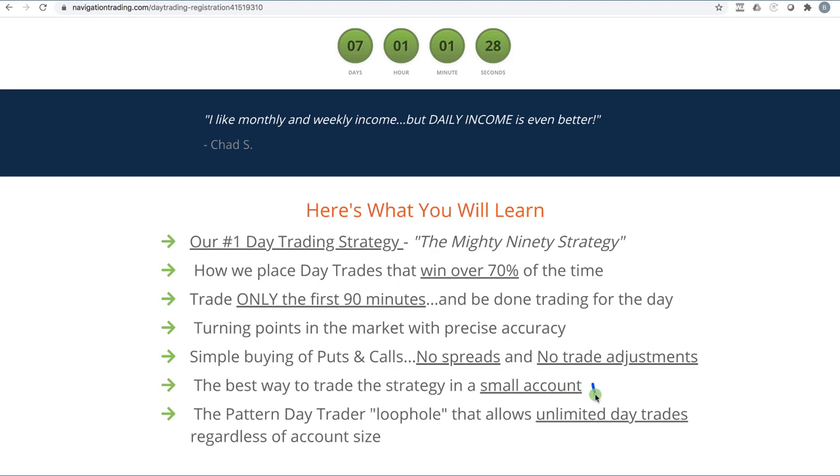Best way to trade this strategy in a small account, no account size issues — as little as a couple thousand dollars as long as you can have a margin or a cash account. We'll also talk about the pattern day trader loophole that allows you to trade unlimited day trades regardless of your account size. Super excited about this — it's one of the coolest strategies we've ever taught. NavigationTrading.com/daytrading-registration, check it out.